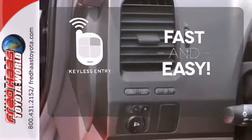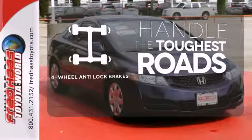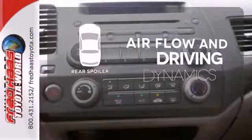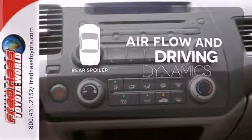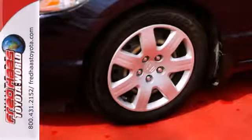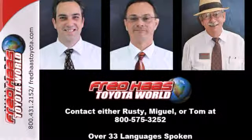Getting into your car is fast and easy with the keyless entry. Handle any road conditions with four-wheel anti-lock brakes. The rear spoiler helps achieve increased airflow and driving dynamics. Its suspension and steering work together seamlessly, giving this Civic a well-balanced, confident feel on city streets, back roads, and highways alike.